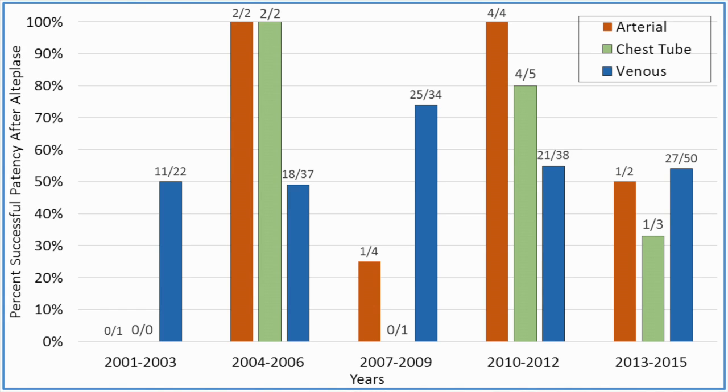There was no difference in gender or race associated. However, the lines that did clear successfully had recombinant TPA administered earlier postnatally than those that were not successful — at 10 days versus 14 days.